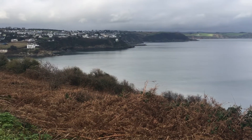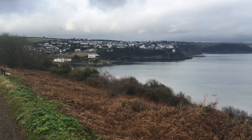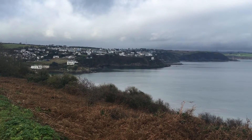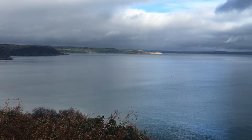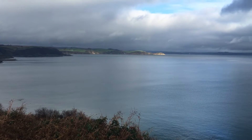Hi. Today I've just walked up from Port Mellon, which is just down there, the nearest cove, just around from Mevagissey where we're staying. I've just got to show you this. Look at it. See the headland where it's all lit up? This is the South Cornish coast of Cornwall.